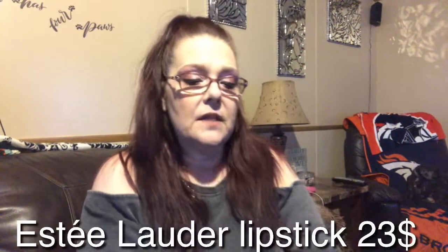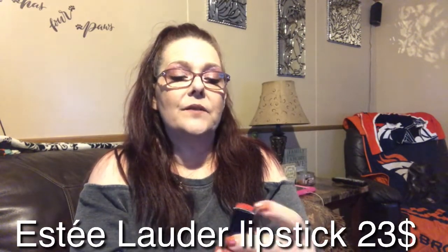Then we have Estee Lauder — this is number 360, Pure Color Love. It's valued at $22.50. There's the color — it's just not my color at all. What else do we have in here? It gets better, trust me.